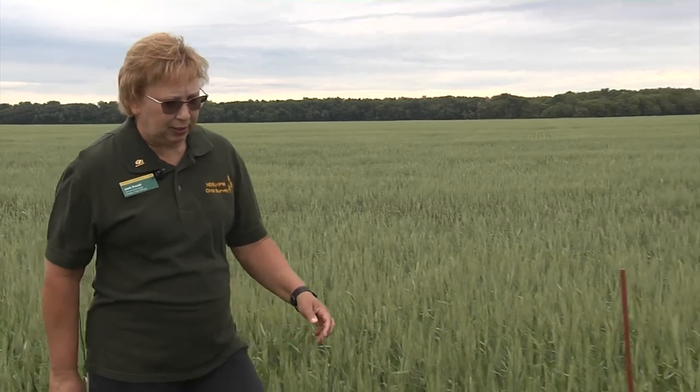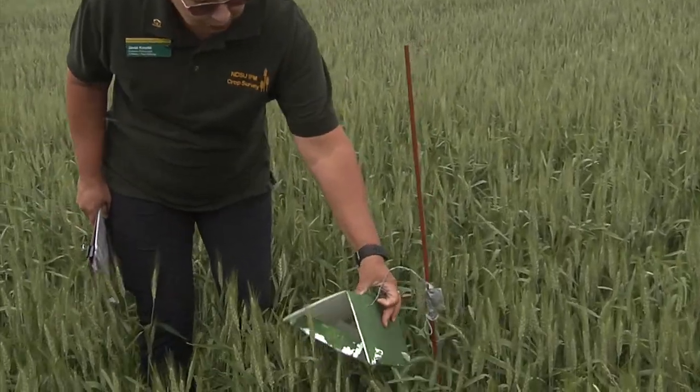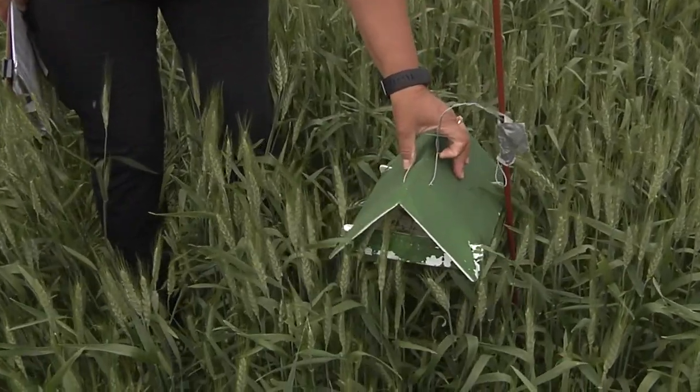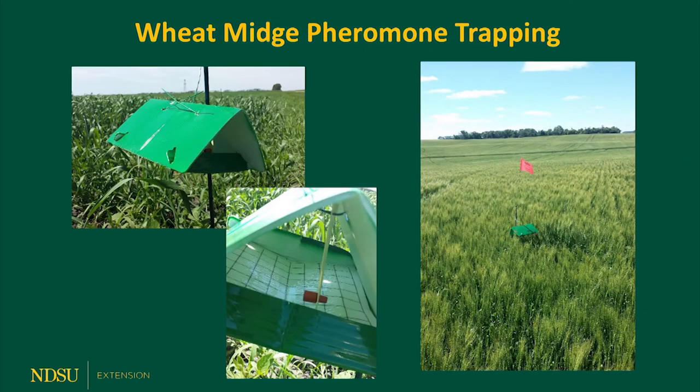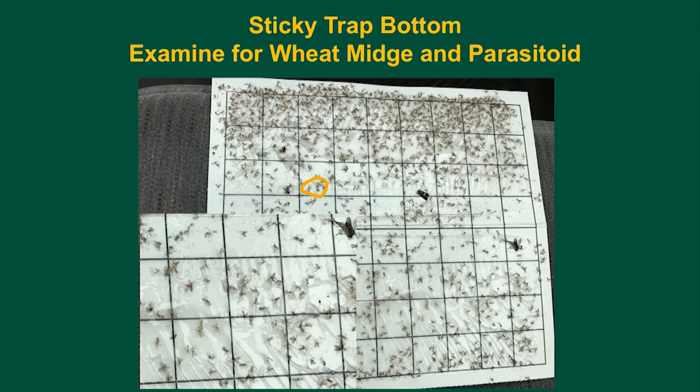We also use traps to monitor for some of the insect pests, and here we have the wheat midge trap. Wheat midge is an economically important pest of wheat, causing severe yield losses and quality losses in both hard red spring wheat and durum wheat when the populations are high.